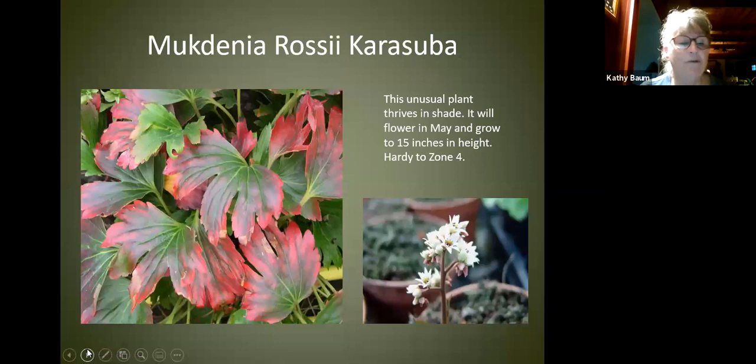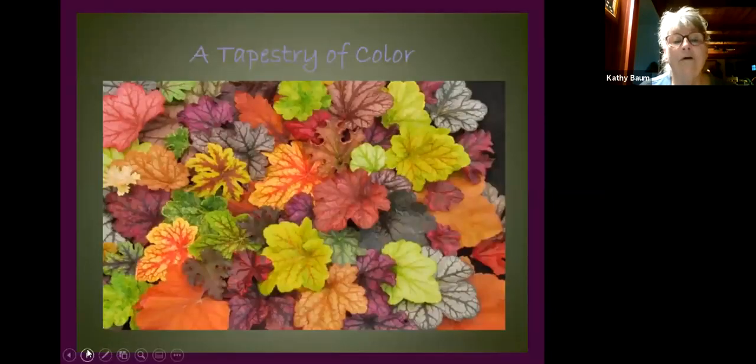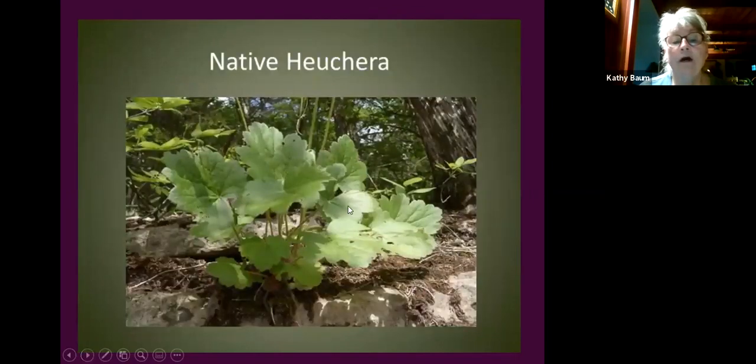Now we move to heuchera and heucherella. All our hybrid heucheras come from the native heuchera, which grows on top of an inch of dirt on rock slabs. That's why many people don't have great success with them here — they like their roots well-drained. But in the right situation they will tolerate quite a bit of shade.